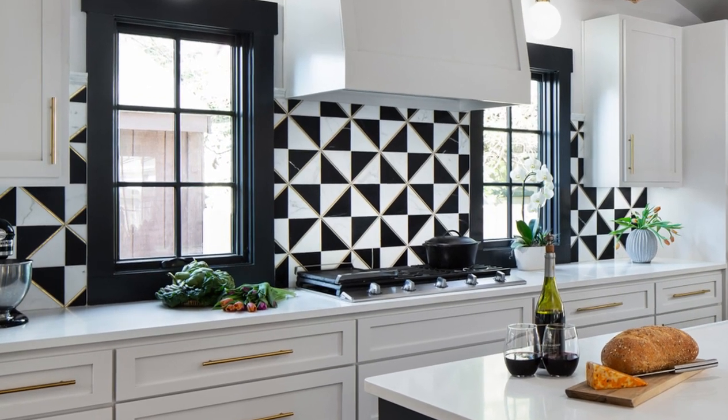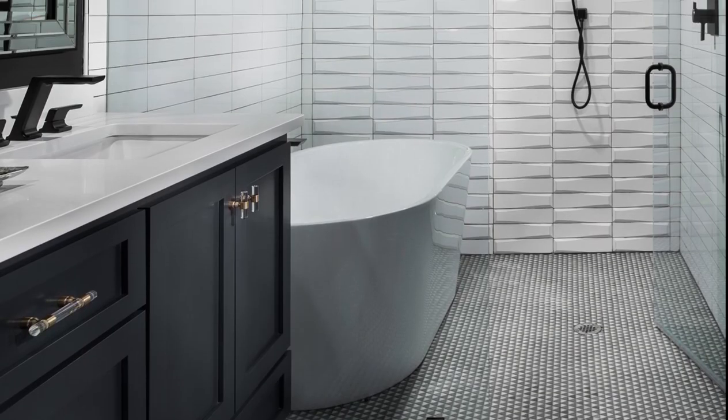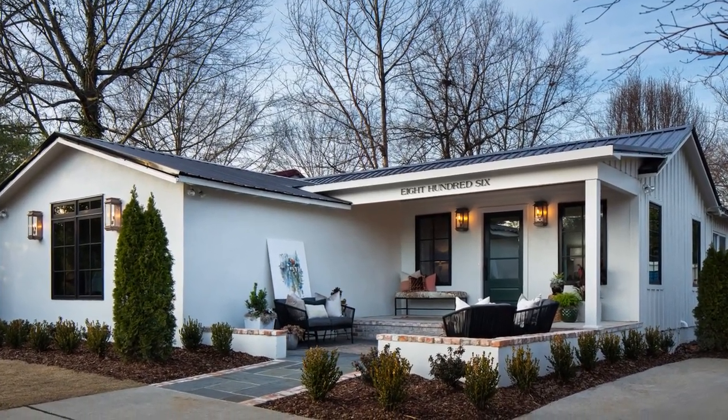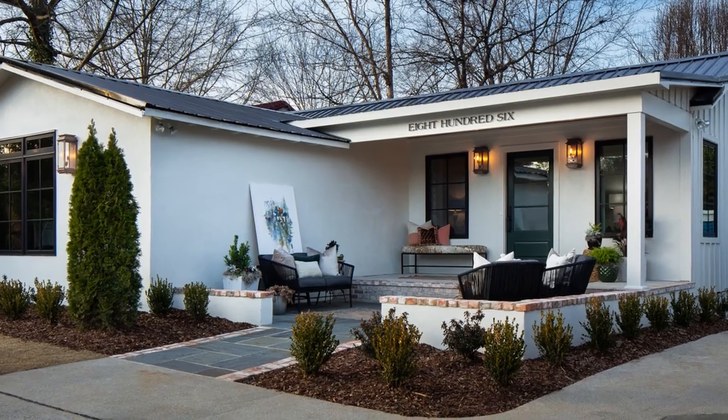A new large center island, modern pendant lighting, fresh white cabinets with brass hardware, and a dramatic tile backsplash give the space a total wow factor. The old master bathroom had wasted space, so the layout was reconfigured to make the most sense and provide the most functionality. The bath features a large soaker tub inside the massive walk-in shower. Careful design allowed them to maximize every square inch of this small home and take it from mid-century to thoroughly modern.